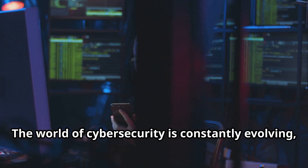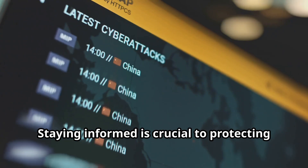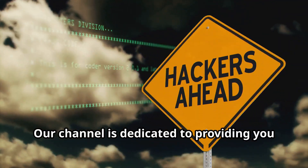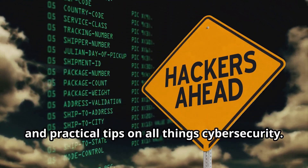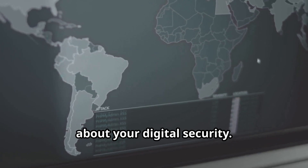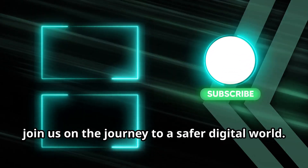The world of cybersecurity is constantly evolving, with new threats emerging all the time. Staying informed is crucial to protecting yourself and your data. That's where Cyber World YT comes in — our channel is dedicated to providing you with the latest news, insights, and practical tips on all things cybersecurity. We break down complex topics into easy-to-understand language, empowering you to make informed decisions about your digital security. Subscribe to Cyber World YT today and join us on the journey to a safer digital world.